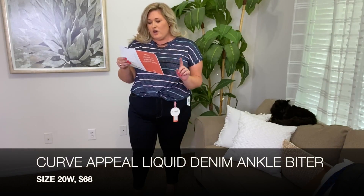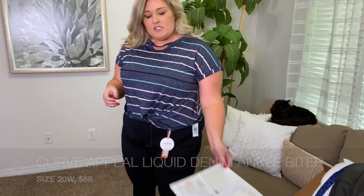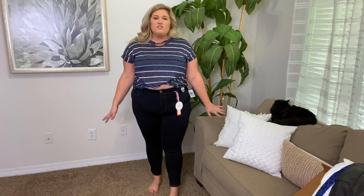These are the brand Curvapeel, called the Liquid Denim Ankle Biter in Rinse, size 20, $68. I have a pair of black skinny jeans from Curvapeel that I have worn and washed so many times and they don't stretch, they don't peel, the color doesn't change, and they still fit really nice. So I know the brand is good. These feel very nice, they're very comfortable. I love the dark wash. I love that they don't have distressing. They do sit maybe a quarter of an inch above my belly button. Pockets in the front are fake but they have a bit of stretch to them. They just feel nice.